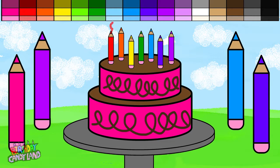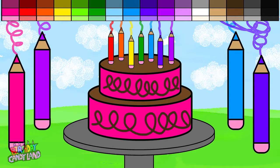Red. Orange. Yellow. Green. Blue. Purple. Violet. Blue. Indigo. Pink. Violet.